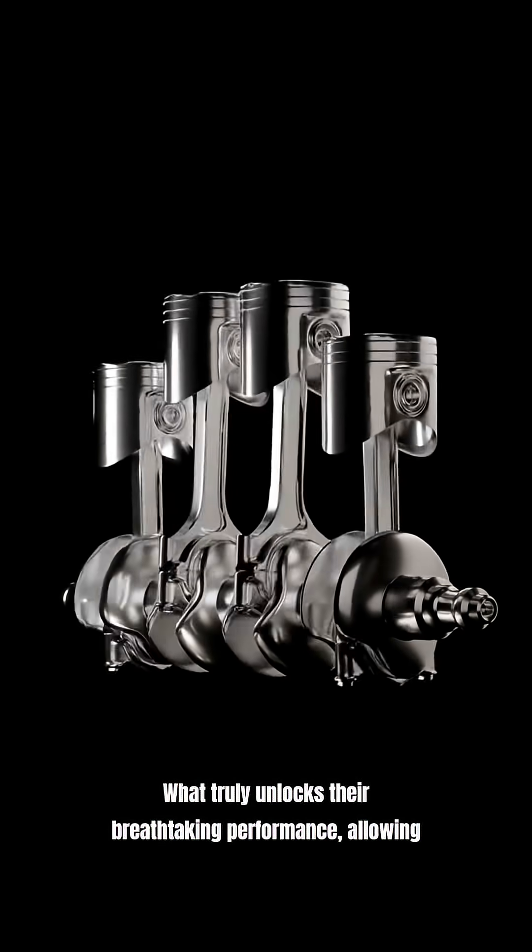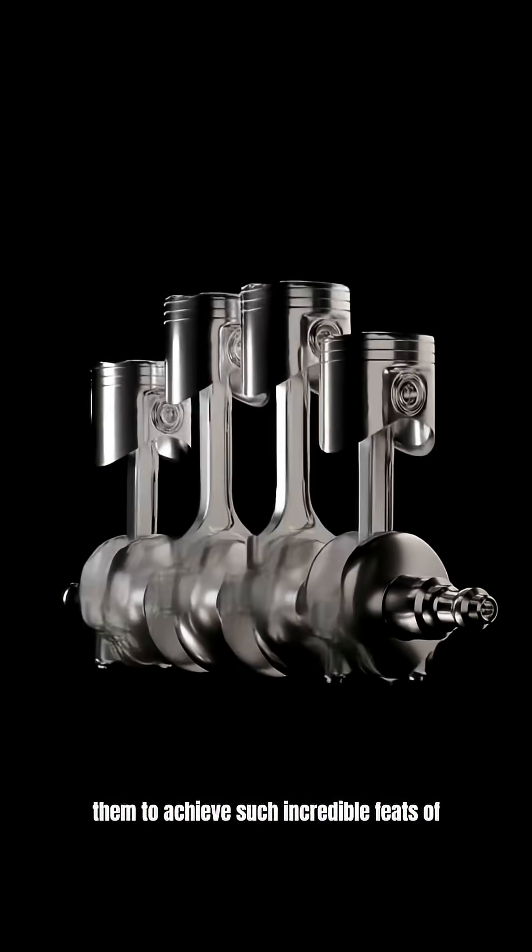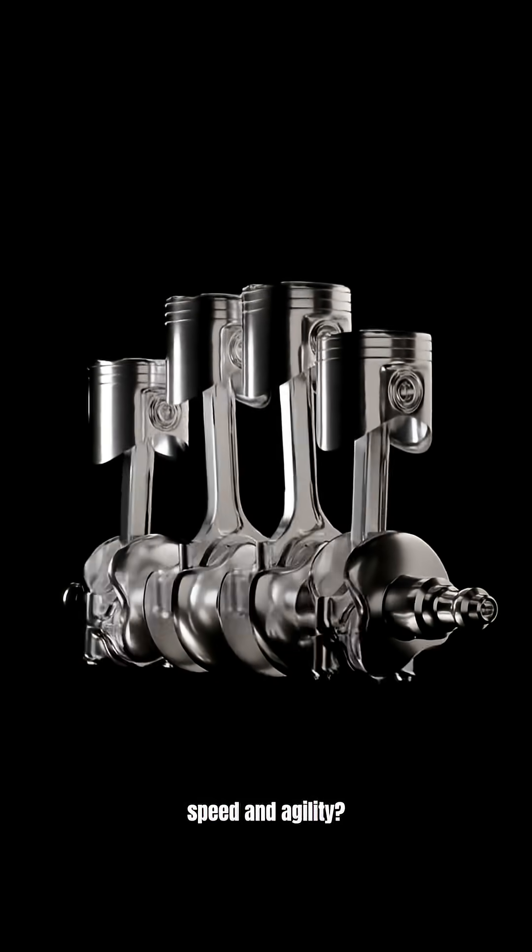Supercars. What truly unlocks their breathtaking performance, allowing them to achieve such incredible feats of speed and agility?